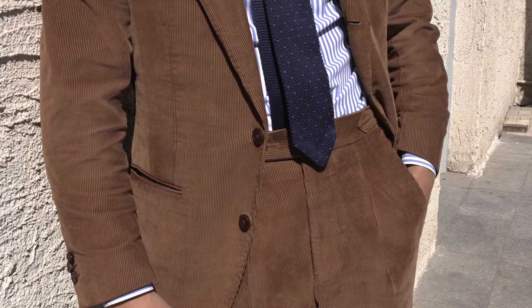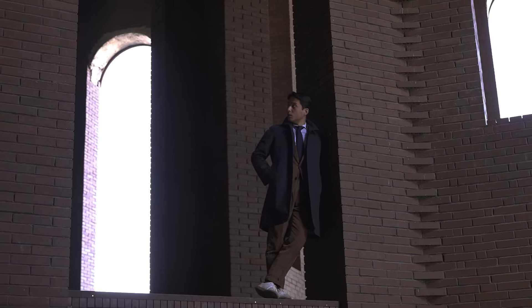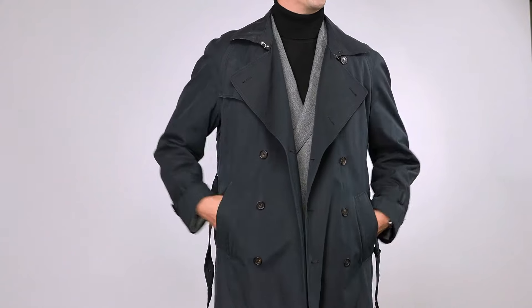Even if you're dressed more casually with say sneakers, throwing on a trench coat covers you up and gives you a classy and elegant finishing touch. If you think a beige double-breasted trench is a bit too much, navy is classic and it's actually a little bit more of a conservative color. I've styled this with dark suits as well as over lighter suits which is a nice contrast and looks great both ways.